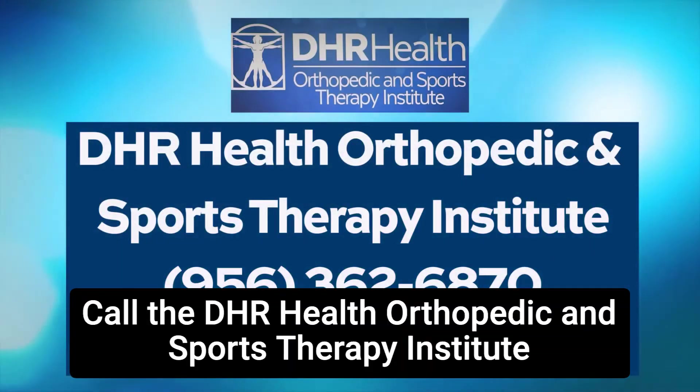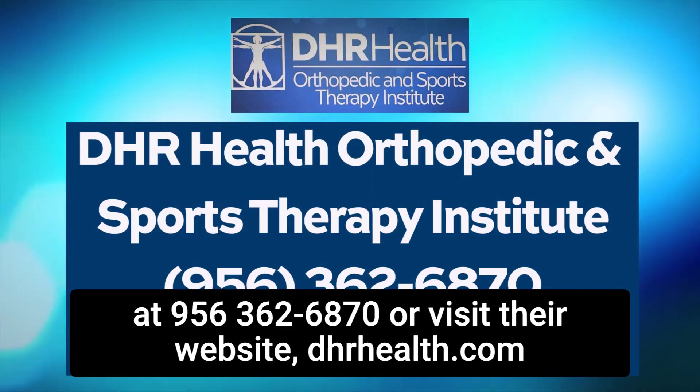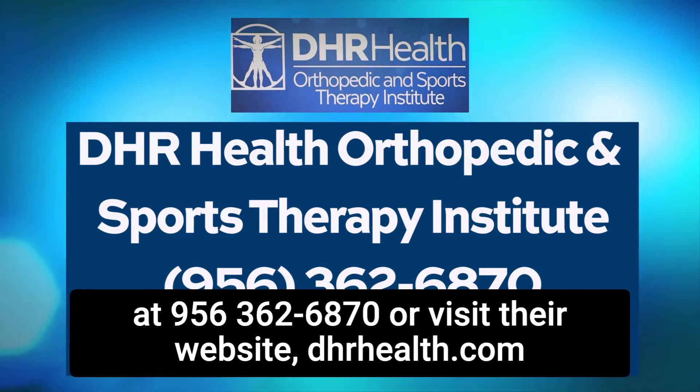Call the DHR Health Orthopedic and Sports Therapy Institute at 956-362-6870 or visit their website at DHRHealth.com.